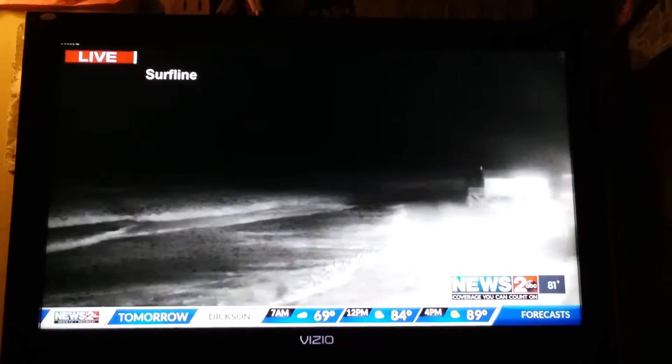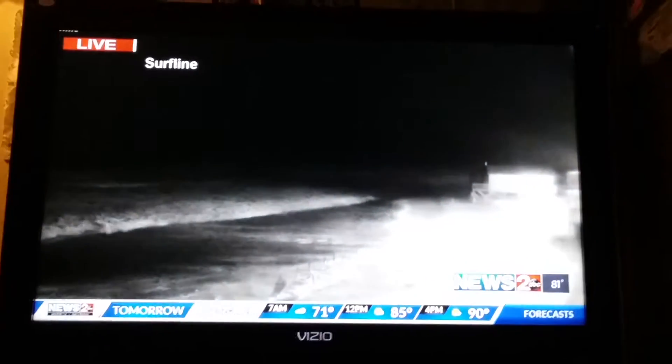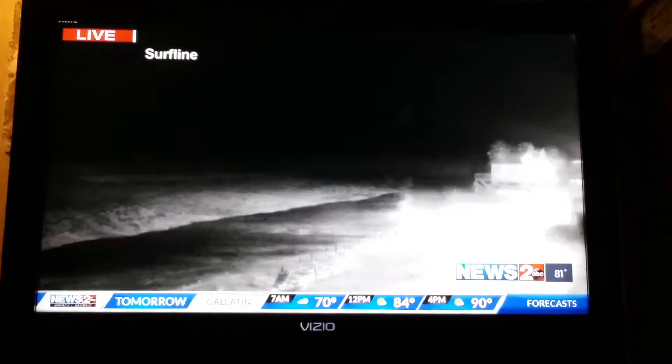You can see the waves starting to crash on the beach. It's a little tough to see with the resolution here, but we saw in CB's live shot that the winds are really picking up.